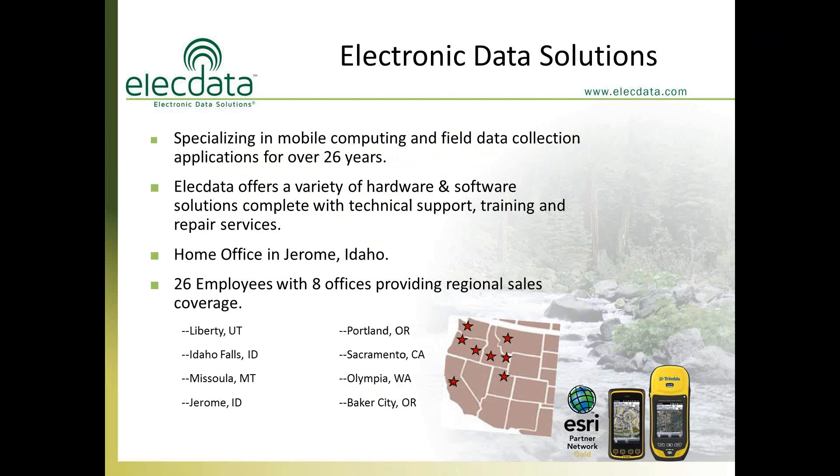A little bit about our company first. Electronic Data Solutions has celebrated 26 years in business. Our headquarters is in Jerome, Idaho — south-central Idaho — and we currently have eight offices in six western states with 26 employees. Everything we offer is supported by technical support, training, and repair services, so when we take on a product, we provide comprehensive service on the entire product line.